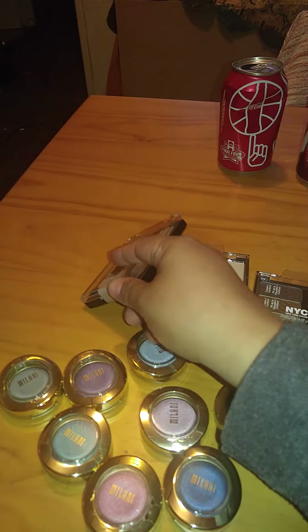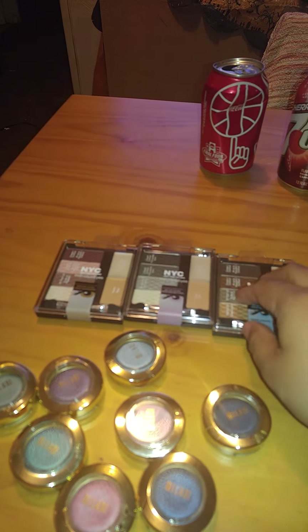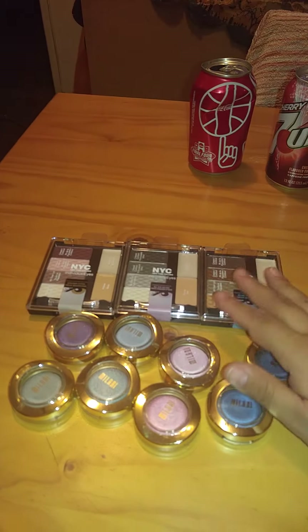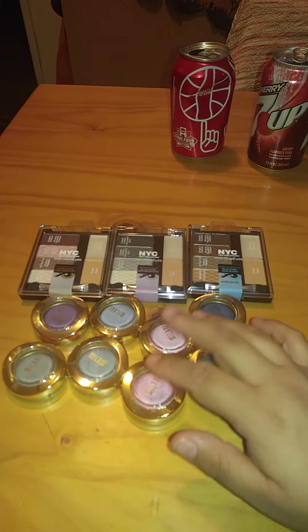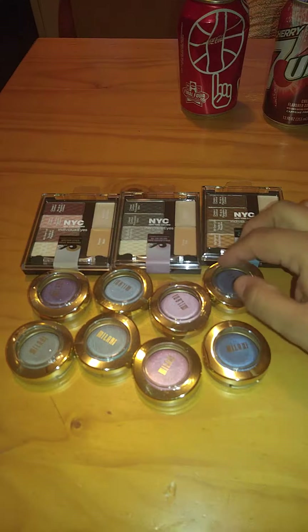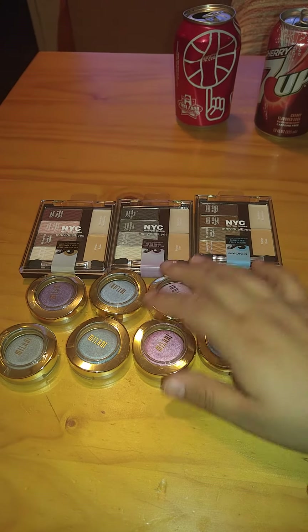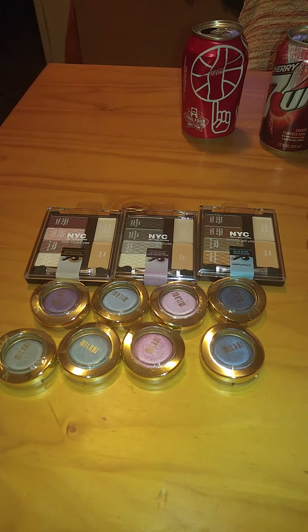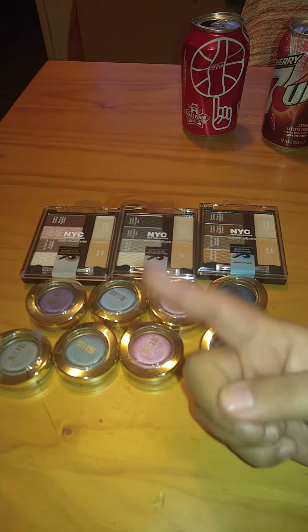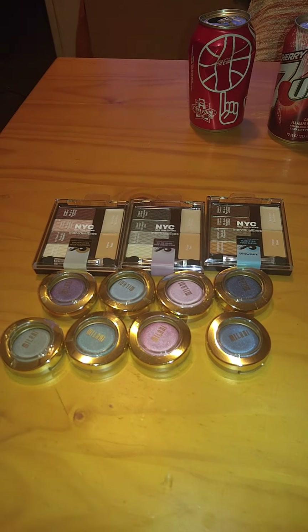I'm excited to try all these, actually. I'm going to mess around with my makeup since I have the next two or three days off. I hope you enjoyed this video — go to your nearest Dollar Tree and purchase these, hopefully you guys have them there. Hope to see you guys subscribe and become part of the Bargain Guru family. Talk to you guys later, bye!